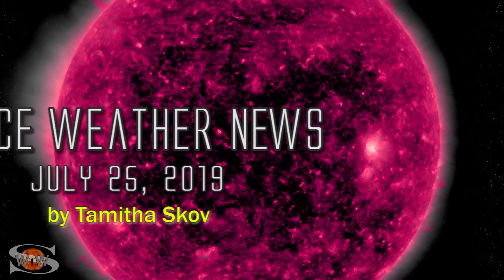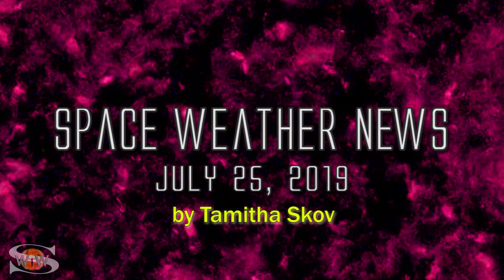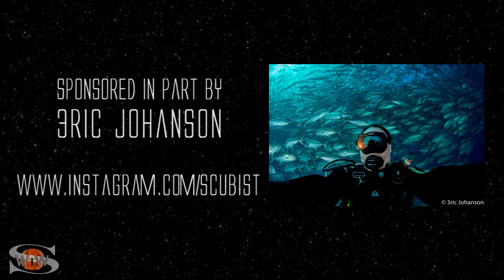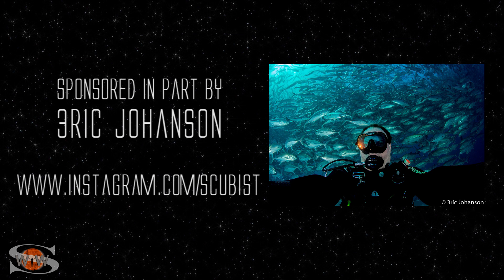We say goodbye to Region 2745 as it rotates off of the sun's west limb, and hello to an old set of coronal holes that are rotating into Earth view — and they could bring us some more solar storming. Those stories and more in the news this week. This forecast is sponsored in part by Eric Johanson. Check him out at Instagram.com/scubist.